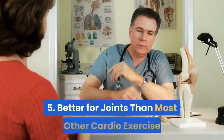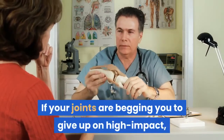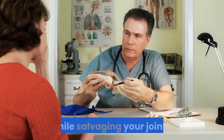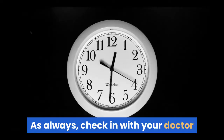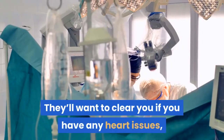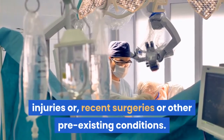Benefit 5: Better for joints than most other cardio. If your joints are begging you to give up on high-impact long runs, spinning could help fill your cardio void while salvaging your joints. As always, check in with your doctor before beginning a spinning routine — they'll want to clear you if you have any heart issues, injuries, recent surgeries, or other pre-existing conditions.